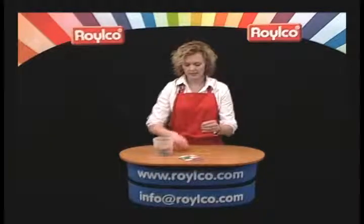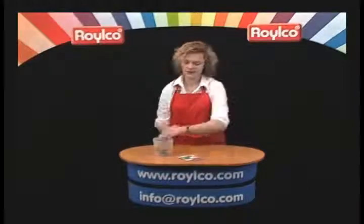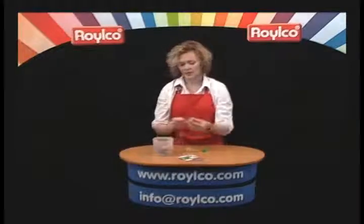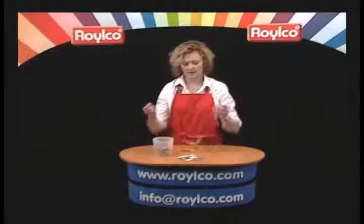I'm using our plastic lacing, but you could use string, shoelaces, anything at all — see how easily that goes through there. Stringing and beading is a standard activity in the classroom. What I also like about these needles is that they are sturdy enough to be used with fabric as well. They come in a variety of colors.